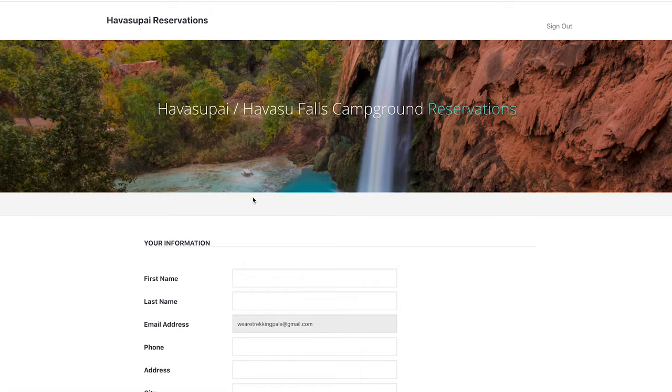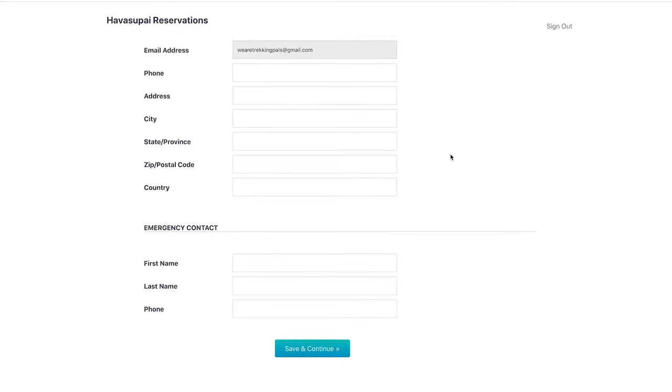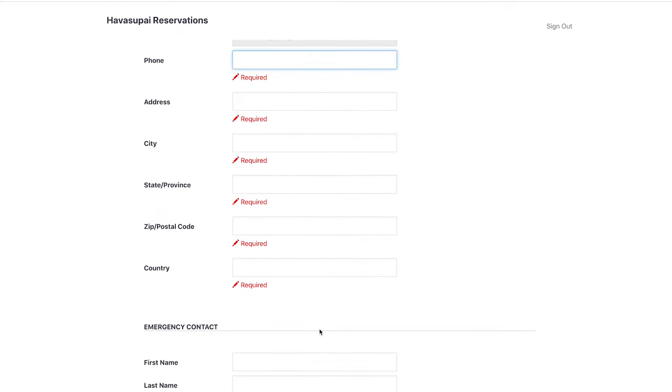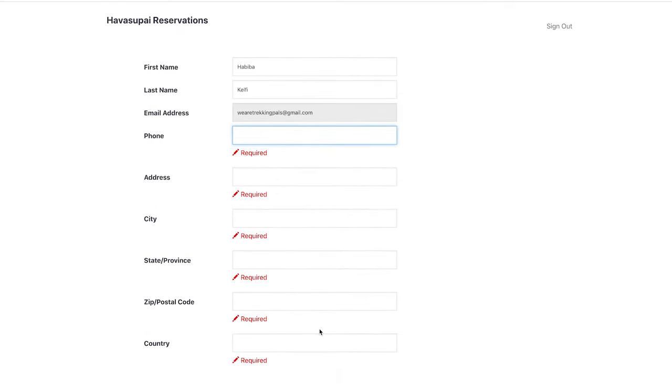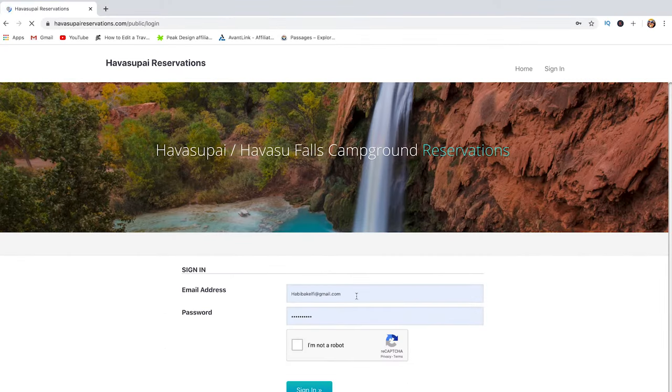The link will take you back to the website where you'll be asked to enter your information, including your first name, last name, email address, phone number, as well as emergency contact information. Click 'Save and Continue,' follow the next steps, and you'll be all set with your account creation. Every time you need to access your account, you'll use the same email address and password to log in.